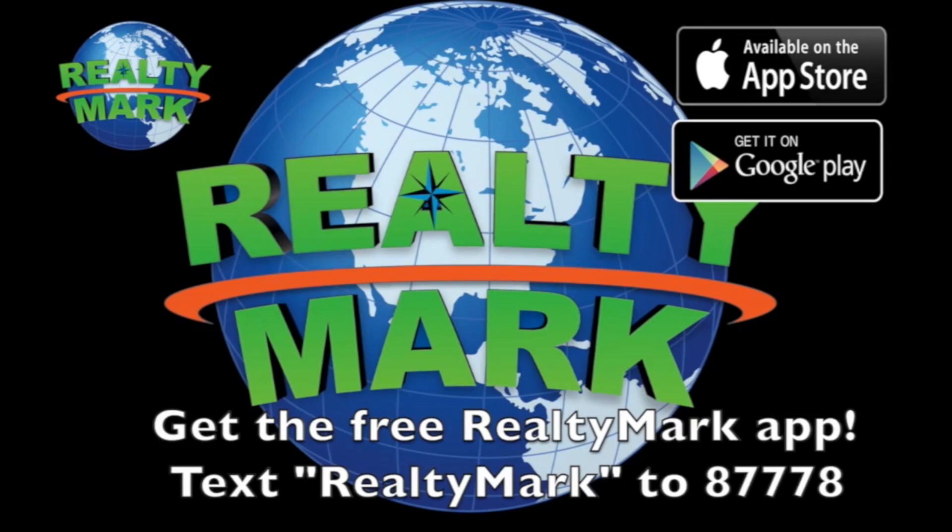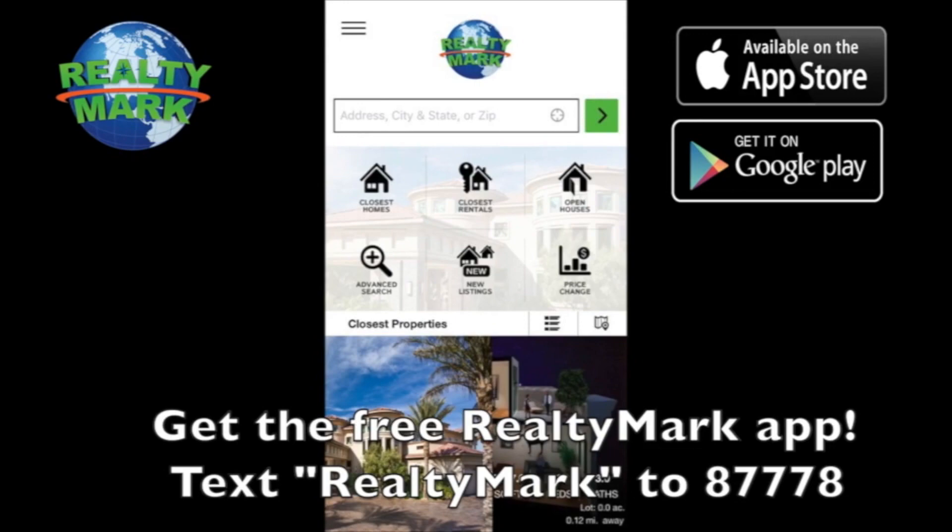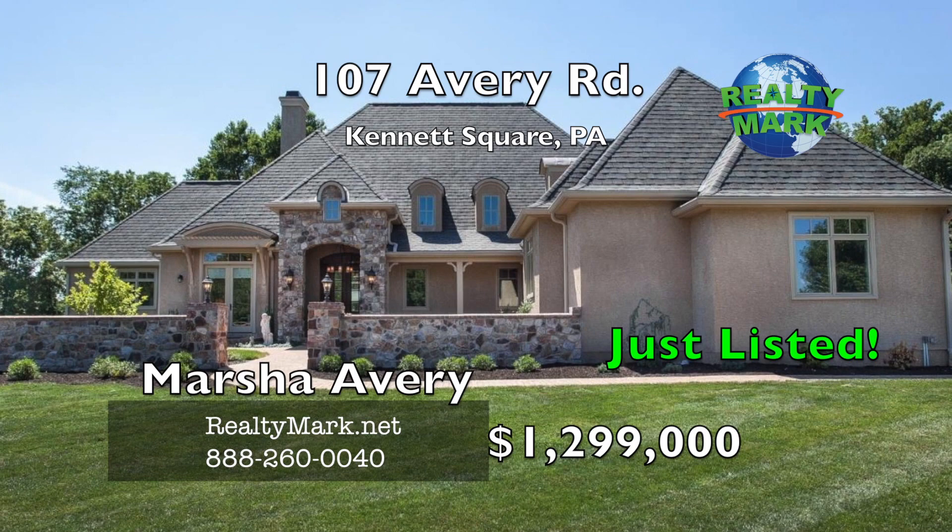Download the free RealtyMark app with GPS searchability to view all the properties for sale in the region. Text RealtyMark — one word — to 87778, or go to the Apple or Google store to download.